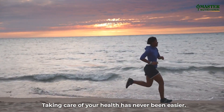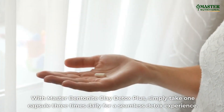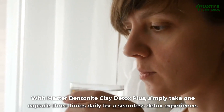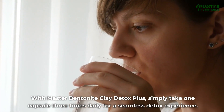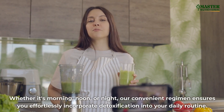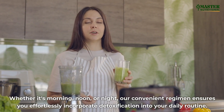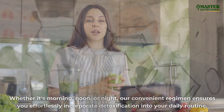Taking care of your health has never been easier. With Master Bentonite Clay Detox Plus, simply take one capsule three times daily for a seamless detox experience. Whether it's morning, noon, or night, our convenient regimen ensures you effortlessly incorporate detoxification into your daily routine.